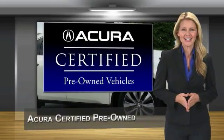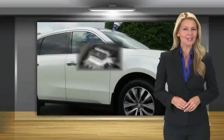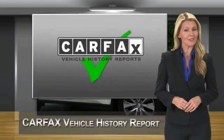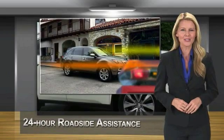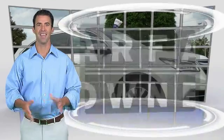When purchasing an Acura certified pre-owned vehicle, you can expect the same uncompromising standards of a brand new Acura. The Acura dealership technicians ensure that every vehicle upholds the luxury and sophistication of the Acura name. Acura certified pre-owned — once an Acura, always.